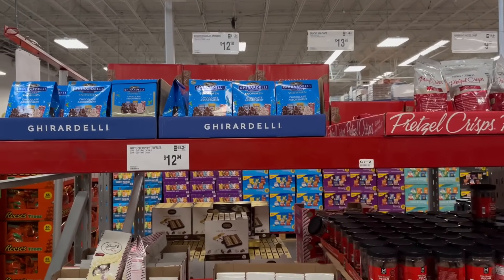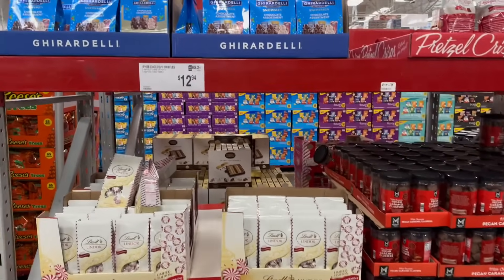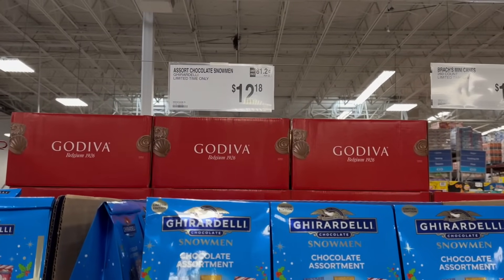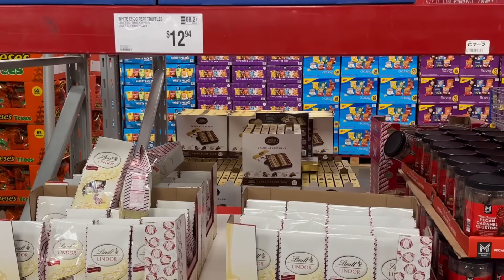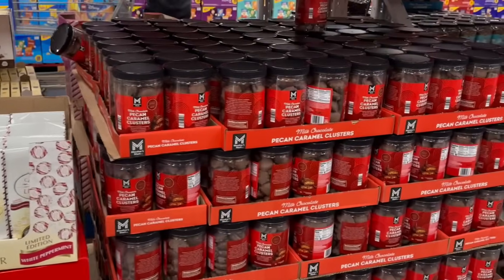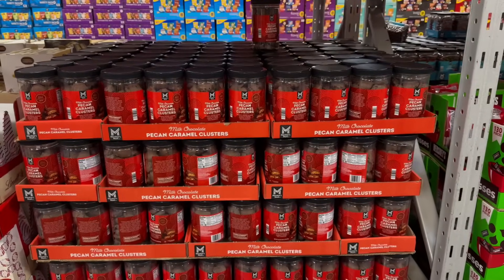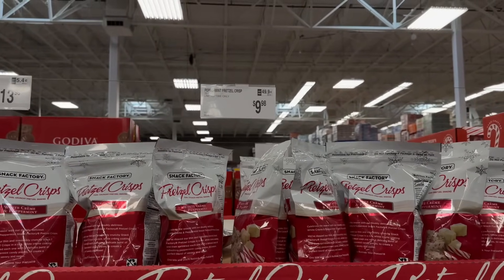We're going to do a recap of the finds that came out first — all the holiday limited time offers for bulk entertaining or gifting. You have assorted chocolate snowmen for $12.18, white chocolate peppermint truffles for $12.94, and milk chocolate pecan caramel clusters for $13.98 for 30 ounces — all limited time.